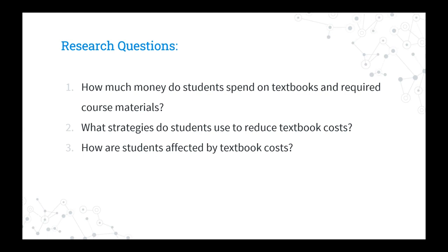A year ago, we administered a survey here on campus with three research questions in mind. We wanted to know first how much money students are spending on their course materials, primarily textbooks. We weren't interested in art materials or other science lab supplies. We wanted to know what strategies students use to reduce those costs, and then we wanted to know how they're affected by those costs.